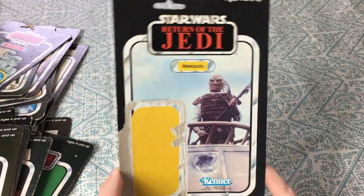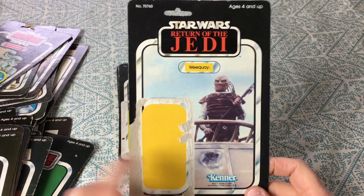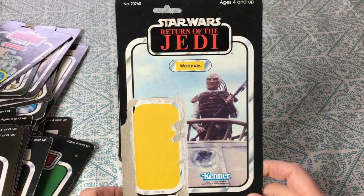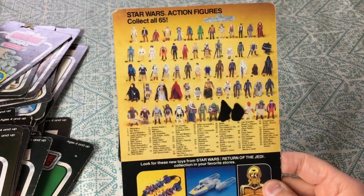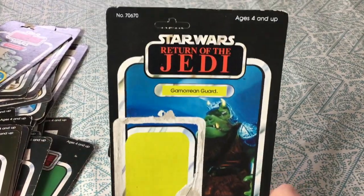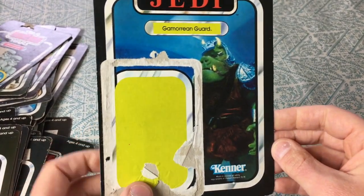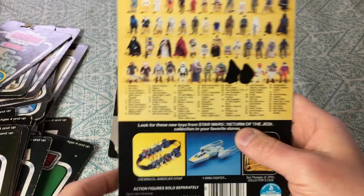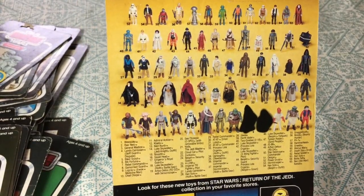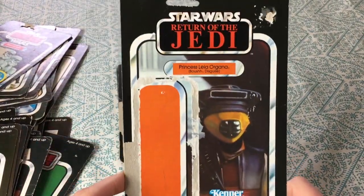Weequay — one of the hired goons that helped in Jabba's sail barge. They were trying to get rid of Luke, Han, and the gang at the Sarlacc. Nice card. There's the Gamorrean Guard — one of my all-time favorite figures, and this one is unpunched too. I felt bad whenever one of them got eaten by the rancor in Jedi — it was just awful, I don't like that scene.